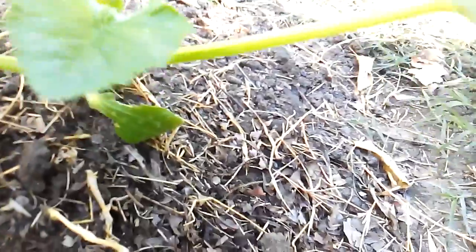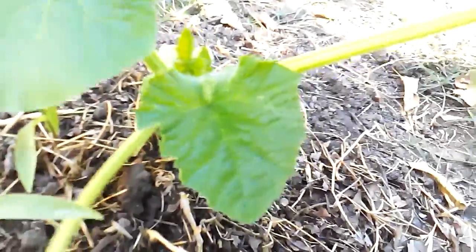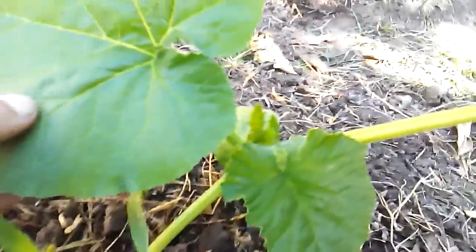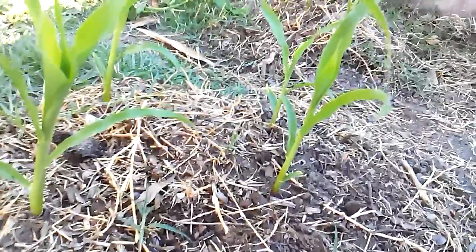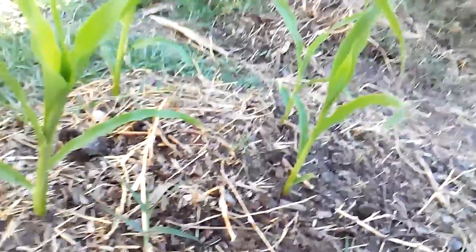The corn surrounding the pumpkins is doing okay. I don't think I like the idea of putting the corn and the pumpkins in the same mound, because they do seem to compete for sunlight. This big huge leaf is covering another one right here, so that one's going to take a while longer to grow than if it had proper sunlight. These other ones I put in at the same time did have a bit of a problem with germination.